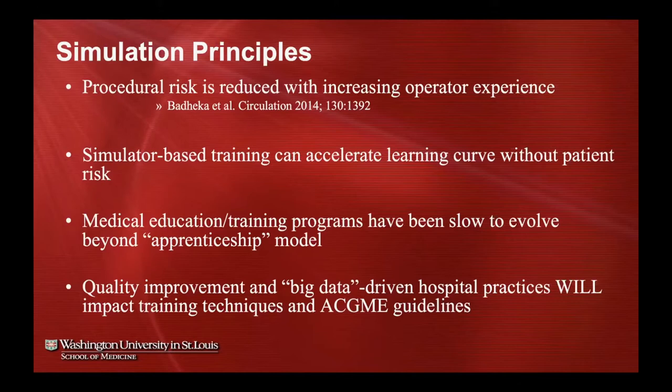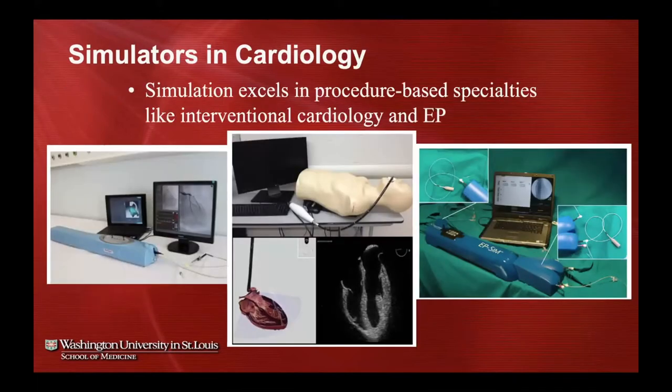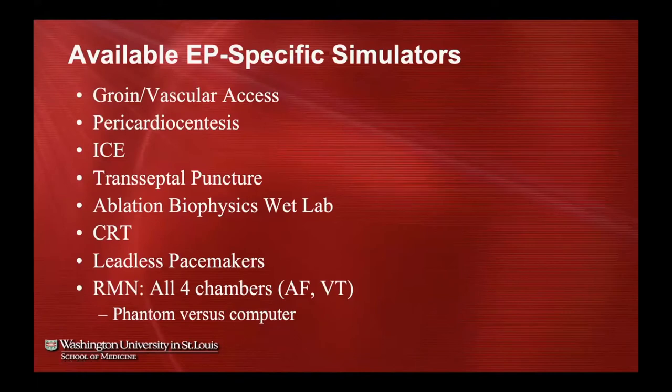Simulators have been around for a while and excel in procedure-based specialties like interventional cardiology and EP. There are several EP-specific simulators: groin access, pericardiocentesis, echo, transseptal, ablation biophysics, wet labs, CRT, and leadless pacemakers — all have improved dramatically over the years. Within the magnetic navigation robotic environment, there are also simulators either on a laptop or inside a phantom in the lab that allow you to traverse all four chambers and investigate arrhythmia-specific anatomy.